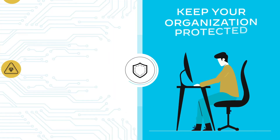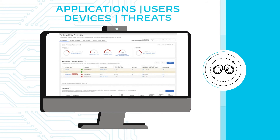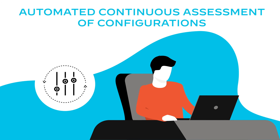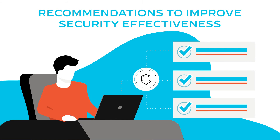Keep your organization protected from the latest threats with complete visibility into all applications, users, devices, and threats. Take advantage of automated continuous assessment of your configurations against best practices, and recommendations for ways to improve your security effectiveness.